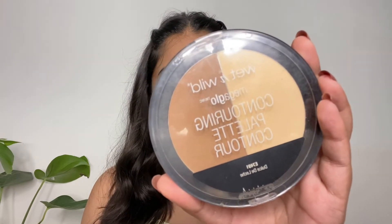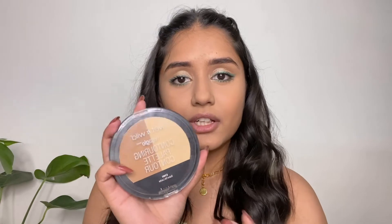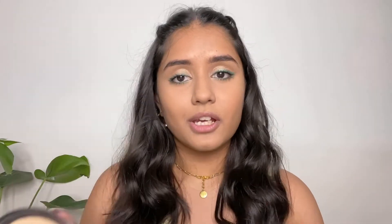For contouring I'm going to go in with this Wet and Wild Mega Glow Contouring Palette. For 600 rupees you're getting the banana powder and the contouring powder — it's a great deal and both of the products work great.